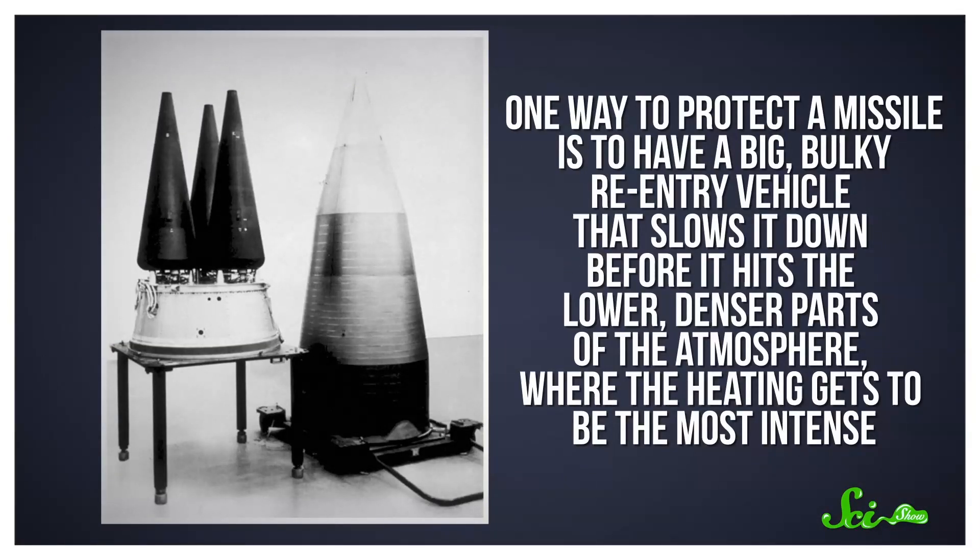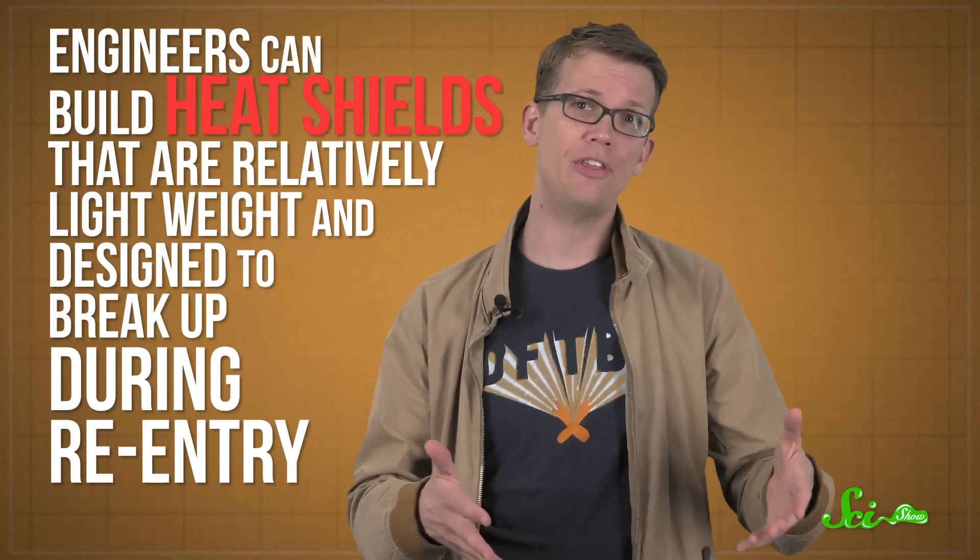One way to protect the warhead is to have a big, bulky re-entry vehicle that slows it down before it hits the lower, denser parts of the atmosphere, where the heating gets to be the most intense. But big and bulky feeds into the weight issue, and it's harder to hit a target with this slower type of design. Engineers can build heat shields that are relatively lightweight and are designed to break up during re-entry — these chunks carry away the superheated gases and heat from the surface of the missile, keeping things relatively cool. But this can also raise new challenges for getting the missile to where you want it to go. It's hard to use computer models to predict how an object might veer off course when pieces of it are burning off, especially because they can burn off unevenly.